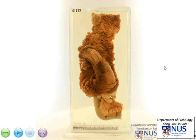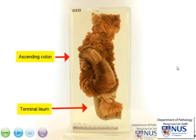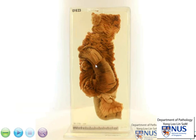This is a pathology specimen of the large bowel, and it shows two pathologies. First of all, we can see this very obviously abnormal area of intussusception, where one part of the bowel has telescoped into another. The other interesting pathology here is the presence of several polyps.